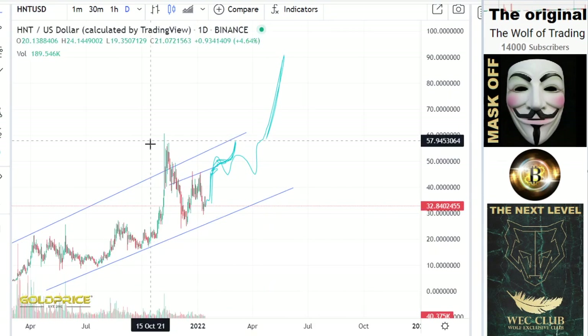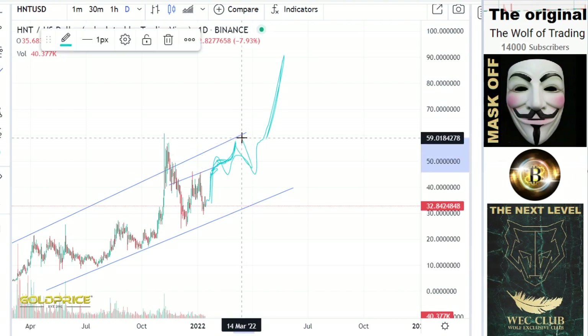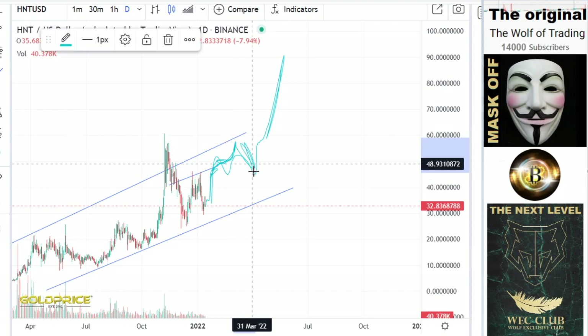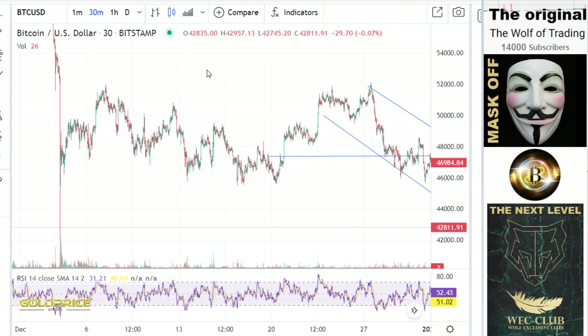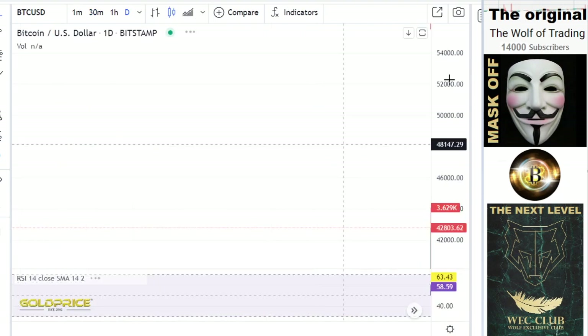If you look, this is our inverse left shoulder, head, and right shoulder formation. The price has to come back to these levels, especially if Bitcoin reaches higher levels.